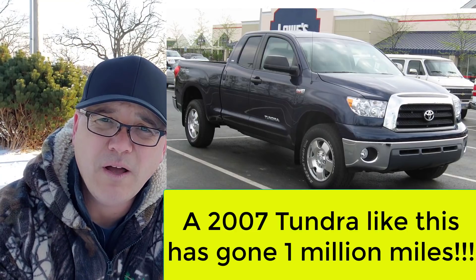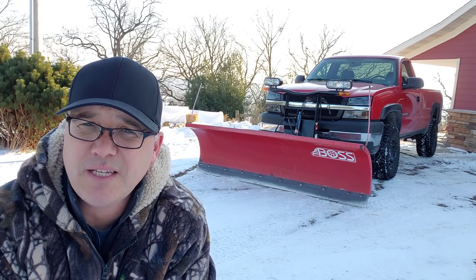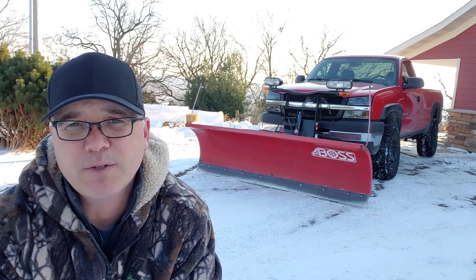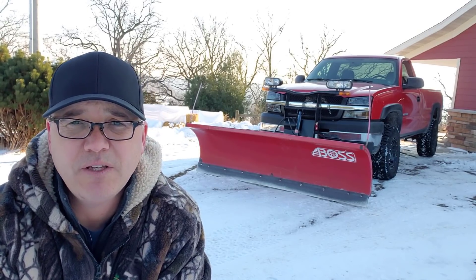Some of you might be saying: what about Chevy? What about Ford? What about GMC? So I thought I'd put together a couple more numbers for you to look at — a comparison of what similar vehicles might look like.